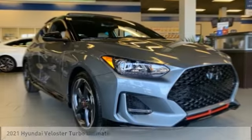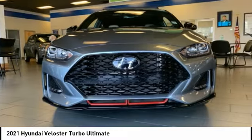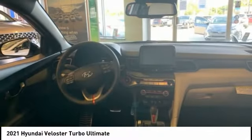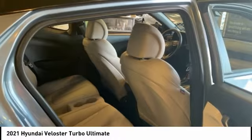Looking for the right vehicle? Check out the 2021 Veloster. The Veloster's innovative body style and unique design make it unlike any other small car out there. Pair that with fuel efficiency that pushes the 40 miles per gallon barrier and you've got one sweet ride.